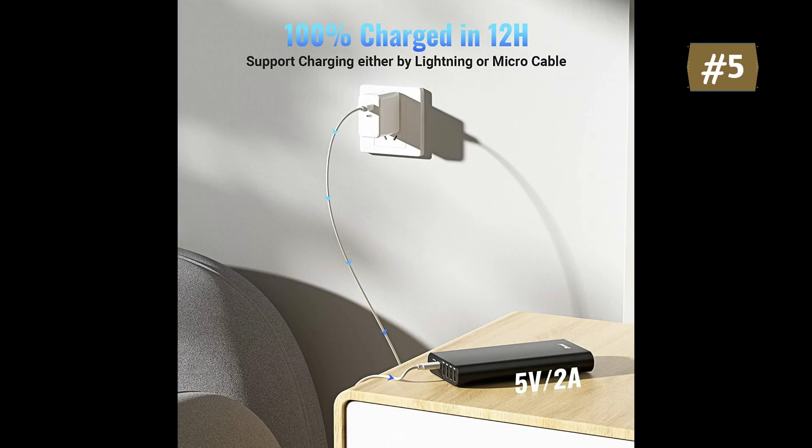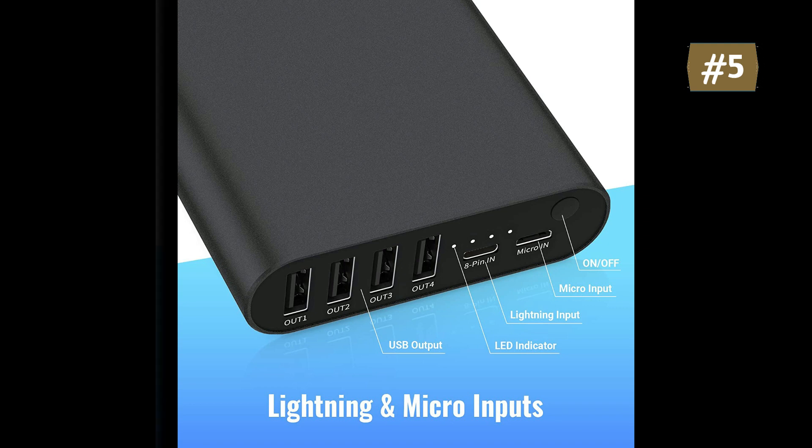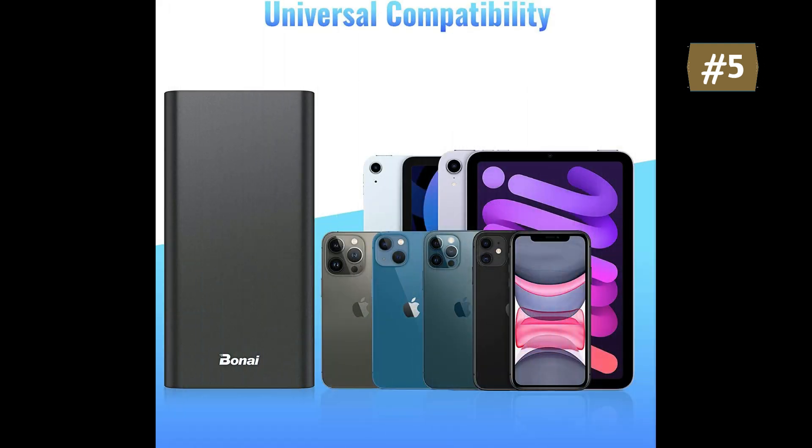This portable charger allows either micro or lightning input and has 4 port outputs for families and friends at the same time. Polymer battery, airplane safe, larger capacity and smaller size — handheld size but high capacity. The 20,000 mAh portable charger can charge an iPhone 7 Plus over 5 times, an iPhone 6 up to 9 times, a Galaxy S7 up to 5 times, or an iPad mini more than 3 times. Please give it a full charge before first use.